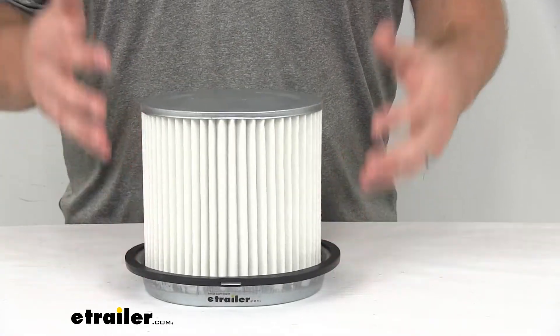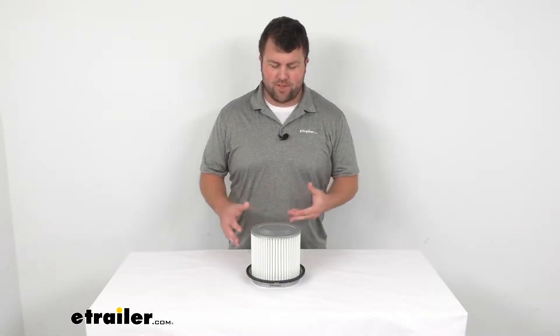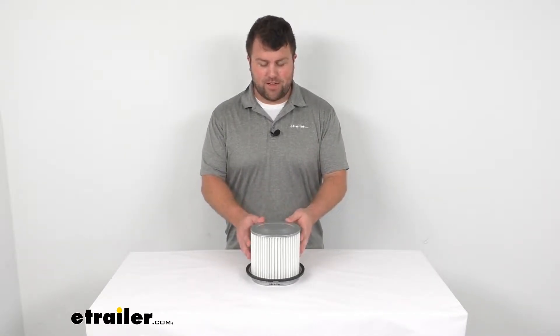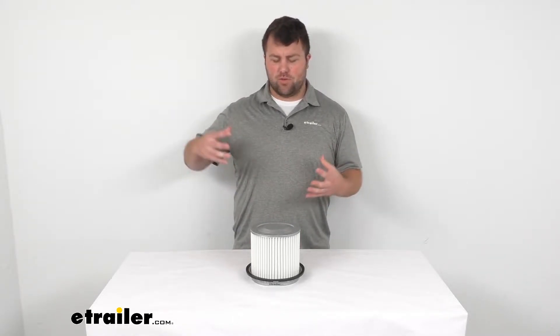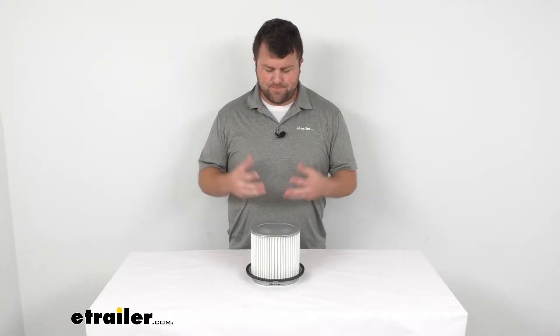Now an engine air filter is not the most exciting component that you have under the hood of your vehicle, but it is rather important. Basically, if you're not familiar with what an engine air filter does, any of the air that's coming into your vehicle that's being pushed to your engine to fuel combustion is going to pass through this engine air filter.